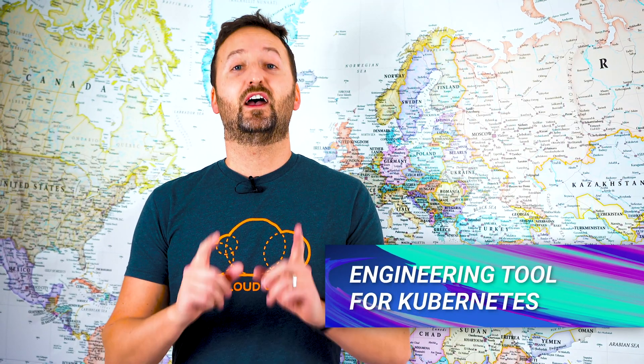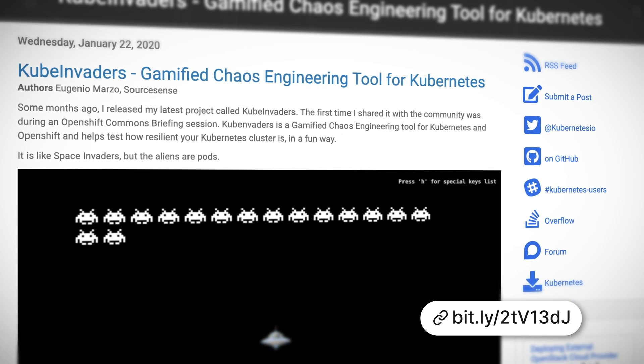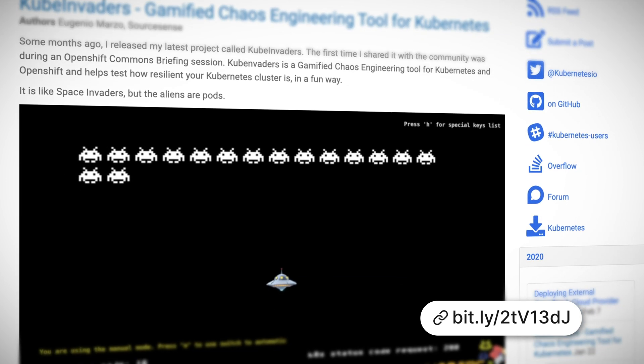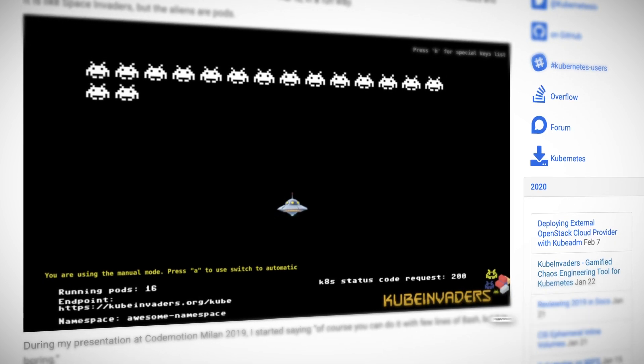On a more technical note, the Kubernetes blog has an article about Cube Invaders, and yes, this is as cool as it sounds. Cube Invaders is a cool little project from Eugenio Marzo aimed at making testing the resiliency of your Kubernetes clusters fun. Basically, it's gamified chaos engineering, Space Invaders style.